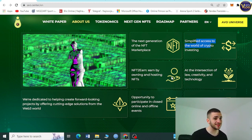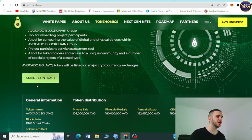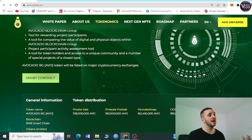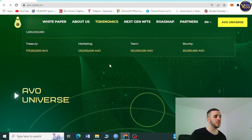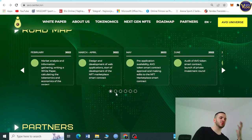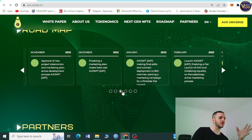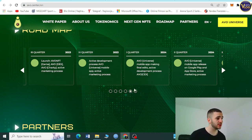Scrolling further, you can see tokenomics, smart contracts, general information, token distribution, and the AVO Universe — all on avo.center. The roadmap is here too; it's really extensive. They have a great long-term development plan, and the people behind this project clearly know what they're doing and where they want to take it.